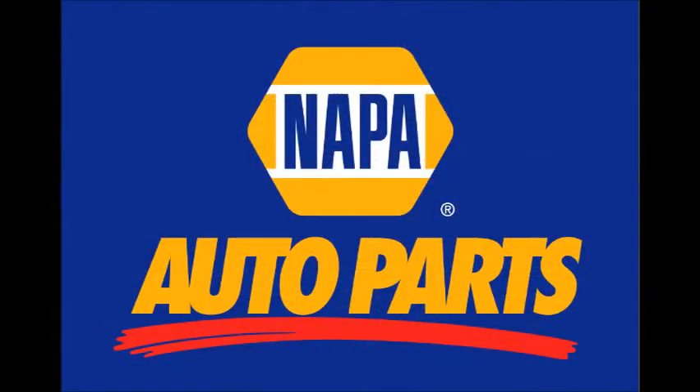And coming soon, Napa Auto Parts in Locust, North Carolina. Thank you and enjoy your visit to A.L. Baucom Family Farms.